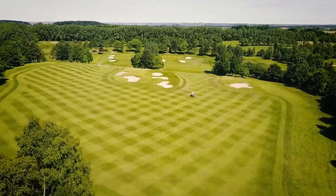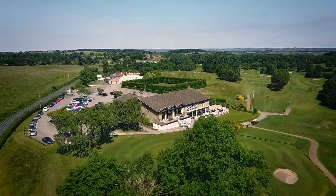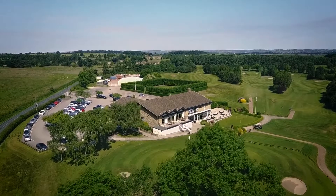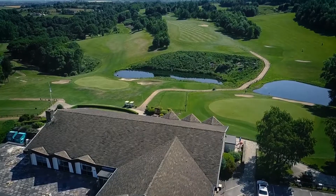Welcome to Moor Allerton Golf Club, situated halfway between Leeds and Harrogate, a 27-hole Robert Trent Jones-designed course blending beautifully with the surrounding West Yorkshire landscape.